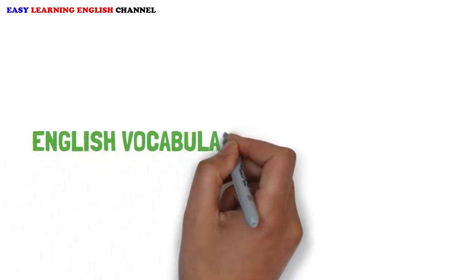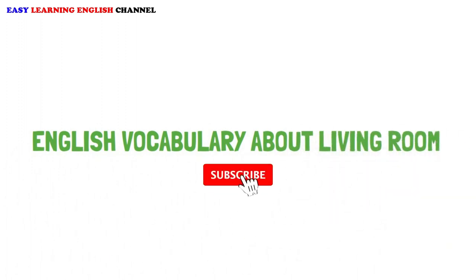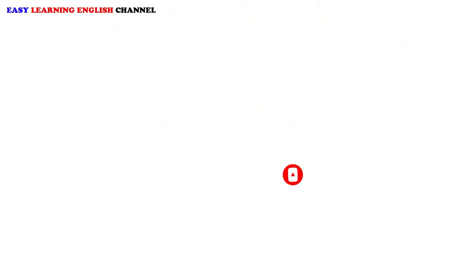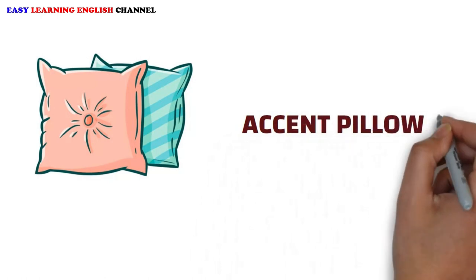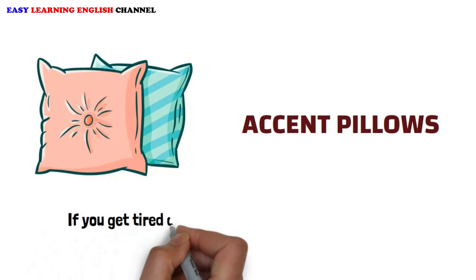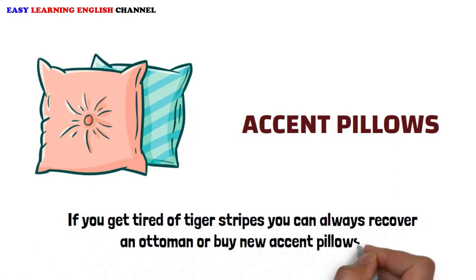English Vocabulary About Living Room. Accent Pillows: If you get tired of tiger stripes, you can always recover an ottoman or buy new accent pillows.